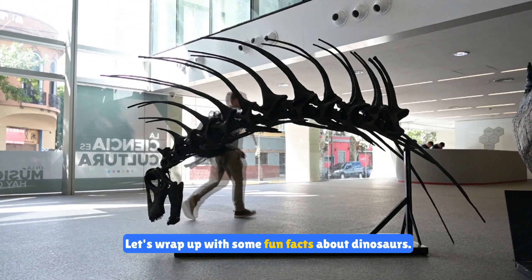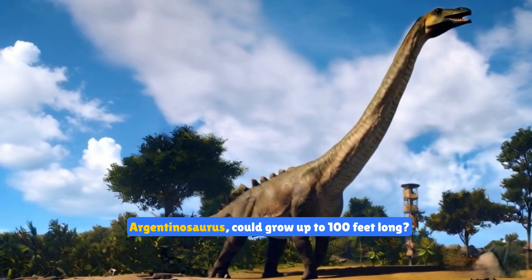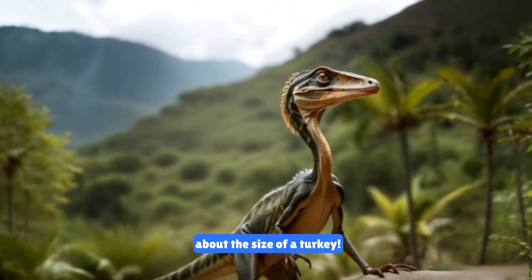Let's wrap up with some fun facts about dinosaurs. Did you know that the longest dinosaur, Argentinosaurus, could grow up to 100 feet long? And the smallest dinosaur, Compsognathus, was only about the size of a turkey.